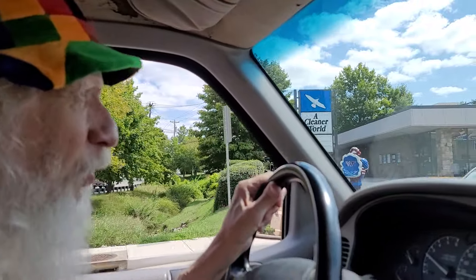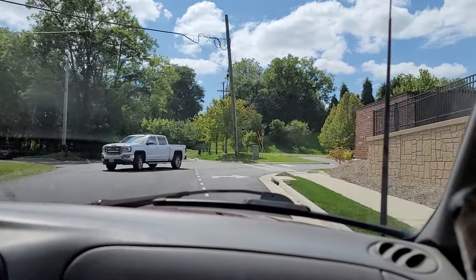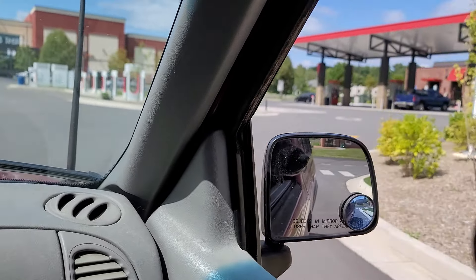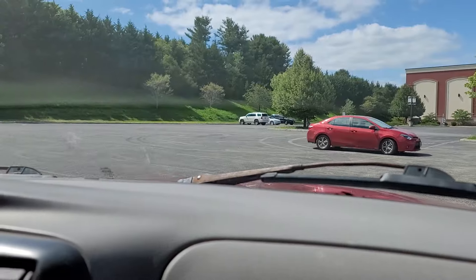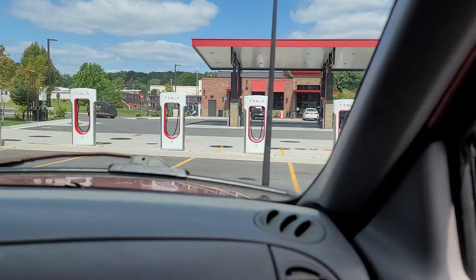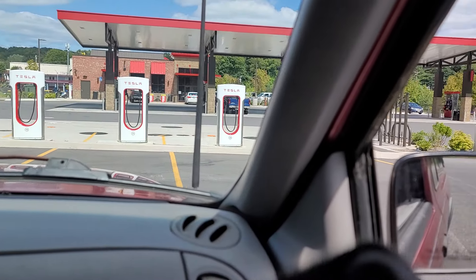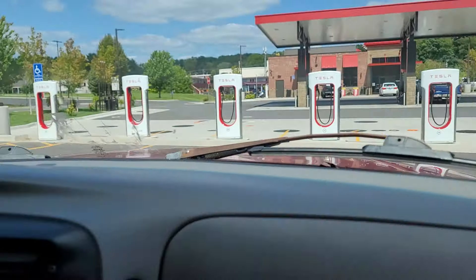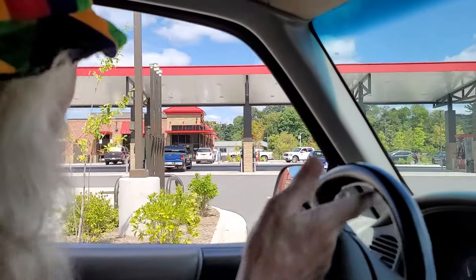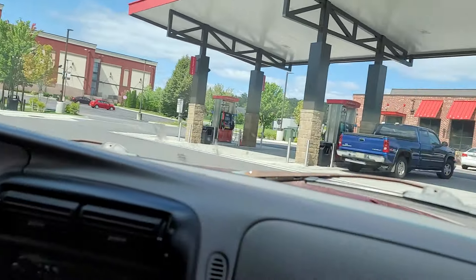If you remember, there's where the Cleaner World is, and the Sheets is over here on the right. I'll pull back here so you can have a look at what this looks like. They've got a number of electric pumps — I don't know whether they work with all electric vehicles, but you would know if you have one. The Sheets itself is relatively small inside, but it has everything you'd expect, and it has plenty of gas pumps here as well.